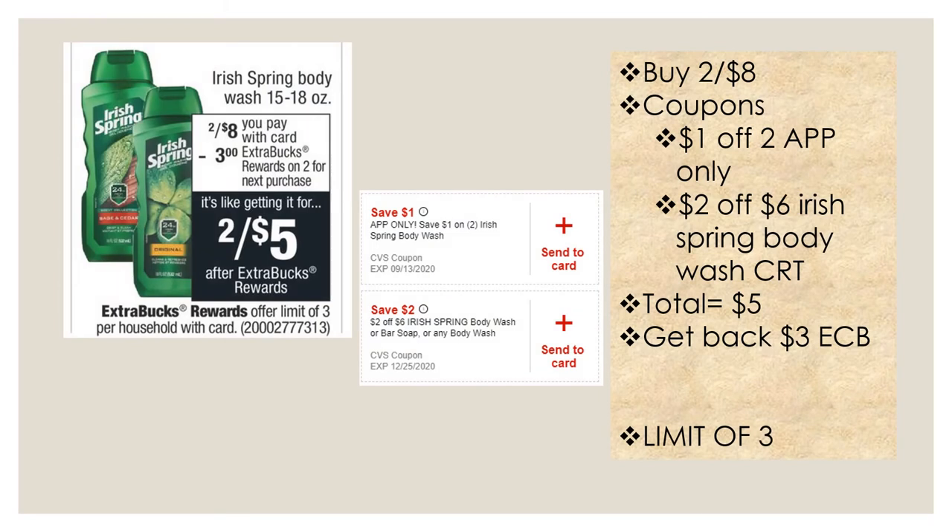Irish Spring body wash is on promotion two for eight dollars, and when you buy two you'll get a three dollar extra buck. Pick up two Irish Spring body wash of any scent. Use a one dollar off two Irish Spring body wash app-only coupon sent to your card, and a two dollar off six Irish Spring body wash or bar soap CRT, or a two dollar off six any body wash CRT. Your total will be five dollars, and you'll get back a three dollar extra buck. This is a limit of three, so you can do this deal three times.